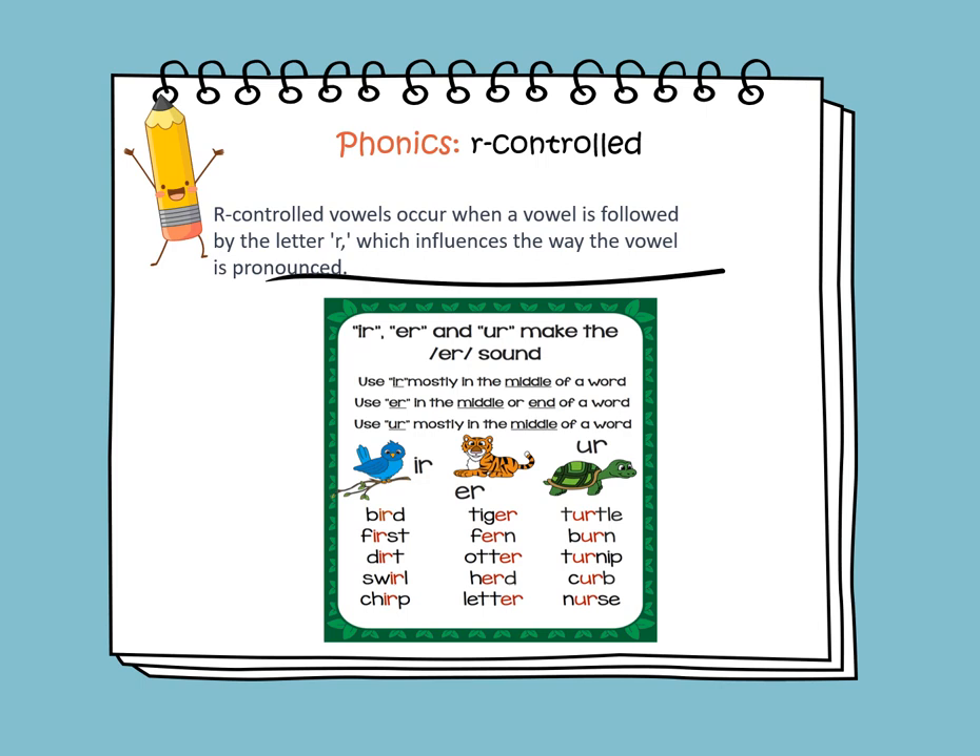In phonics, we'll be learning about the R-controlled vowels like IR, ER, and UR. They all make the ER sound. R-controlled vowels occur when a vowel is followed by the letter R, which influences the way the vowel is pronounced. We use IR mostly in the middle of a word. We use ER in the middle or end of a word. We use UR mostly in the middle of a word.